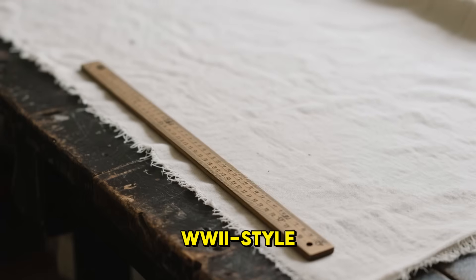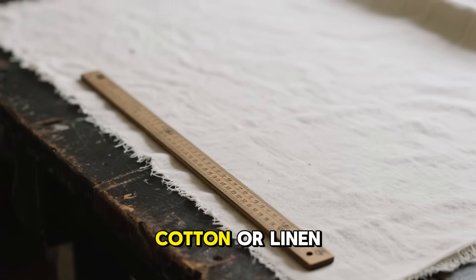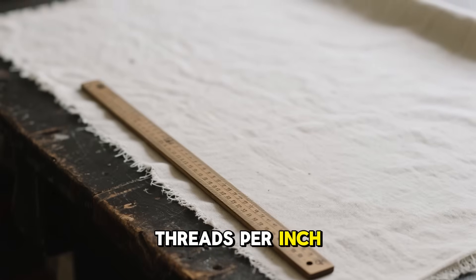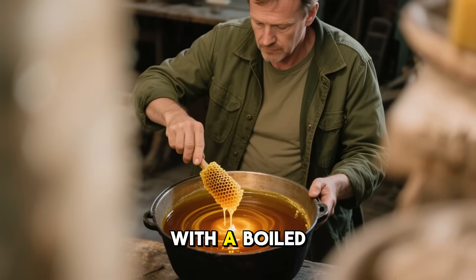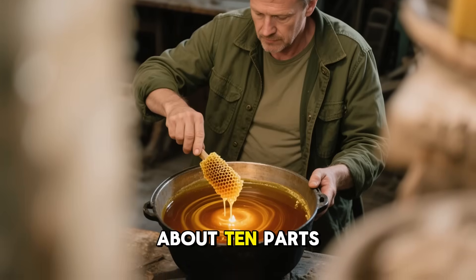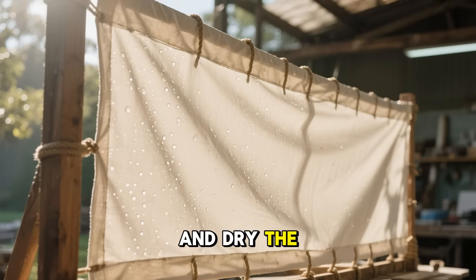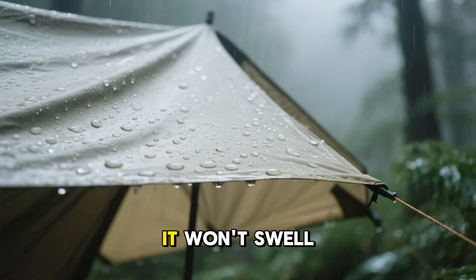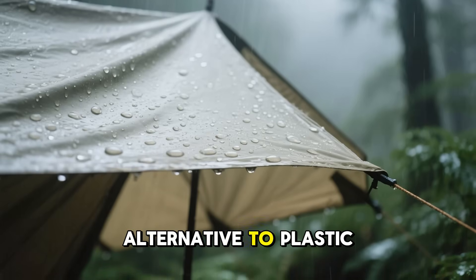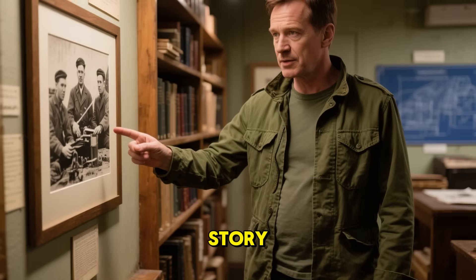If you want to make your own Ventile-style waterproof cloth, start with the tightest-weave cotton or linen you can find — 300 to 400 threads per inch. You can enhance its resistance naturally with a boiled linseed oil and beeswax mix, about 10 parts oil to one part wax. Soak, stretch, and dry the fabric under tension for several days. It won't swell like Ventile, but it'll shed water, breathe, and last for decades — a sustainable alternative to plastic tarps.